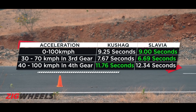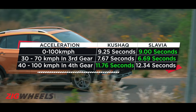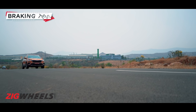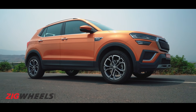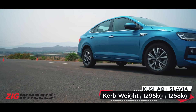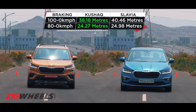The Slavia also has taller gearing in 4th, 5th and 6th gear, so in the 4th gear roll-ons, the Kushak is quicker. The Kushak is also a better stopper, both from 100 kmph and from 80 kmph — possibly helped by the larger wheels, and it's also slightly heavier, which would have helped the tyres bite into the tarmac a little better too.